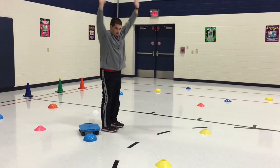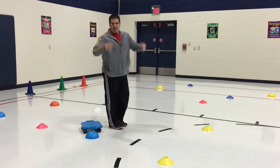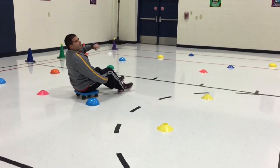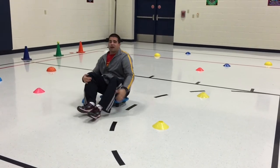It might be shoulder presses, could be jumping jacks, whatever it is — we have them do like five things, and then they sit down and they keep going. When they get to the other side, they're going to turn around and go back. Now, here's why we call it the Magical Forest.